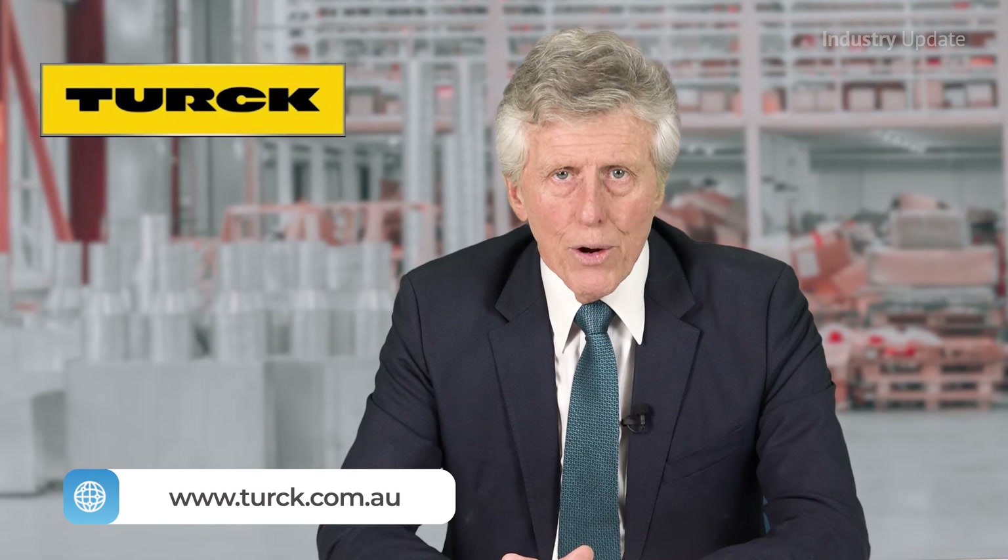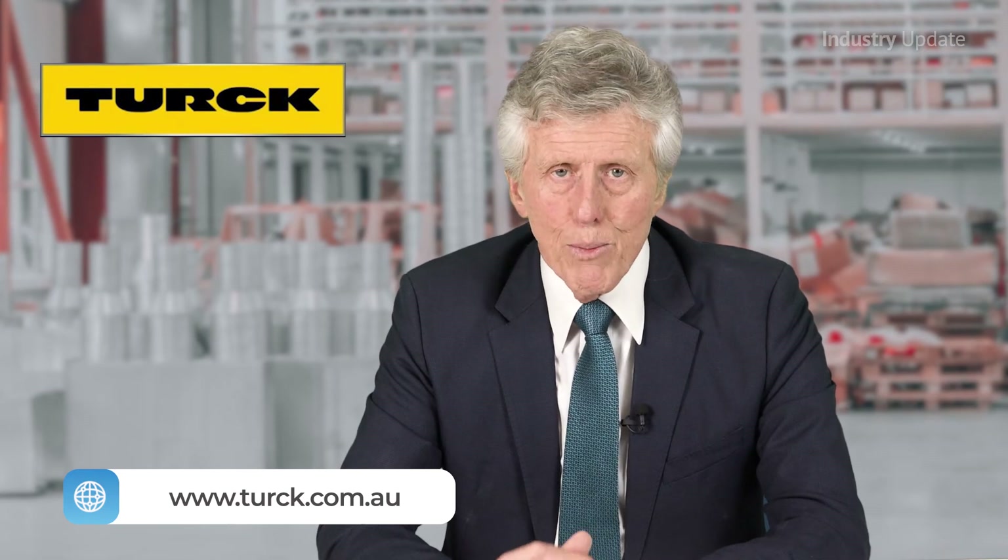To find out more about Banner SX5 safety laser scanners from Turk, visit turk.com.au. Thank you for watching. I'm Tim Webster.